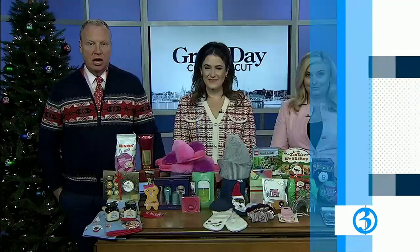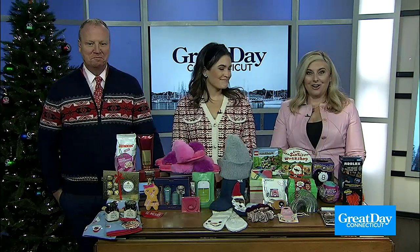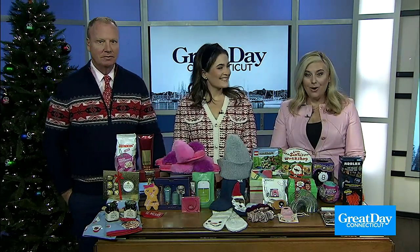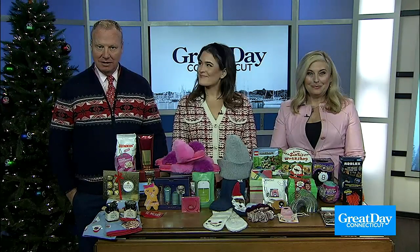Countdown is on. There are just 10 shopping days left to finish up your holiday gifting before Christmas. Yes, stockings are hung by the chimney with care, but now, what to put in them? Here to help you and Santa with some stocking stuffer gifting inspiration for all ages is Catherine Bolas, a retail and lifestyle expert with Image Marketing Consultants. Nice to see you.